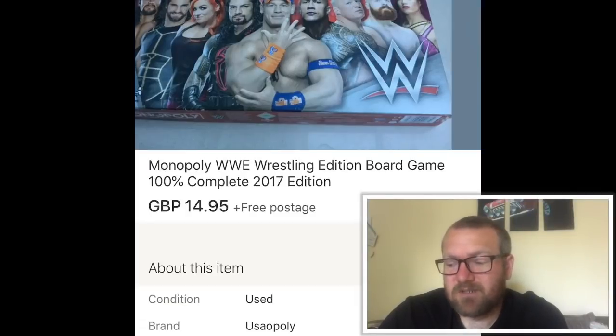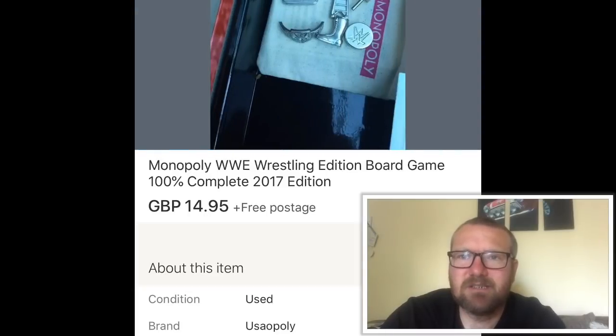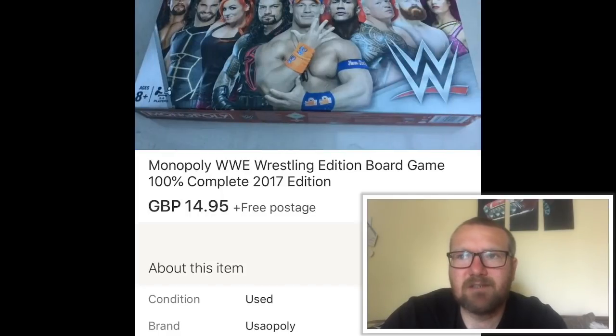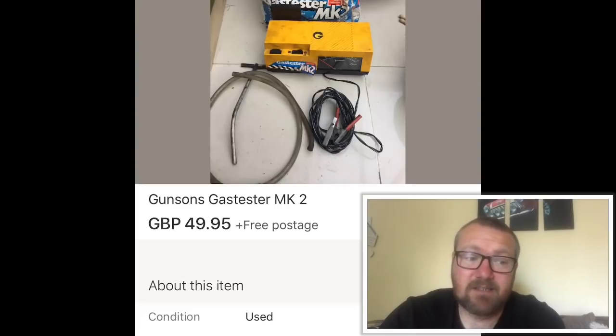This WWE Monopoly finished for 50p at a car boot. The condition was absolutely mint, which really helped with the price — sold for £14.95. Really pleased with that; a nice sale for a board game.